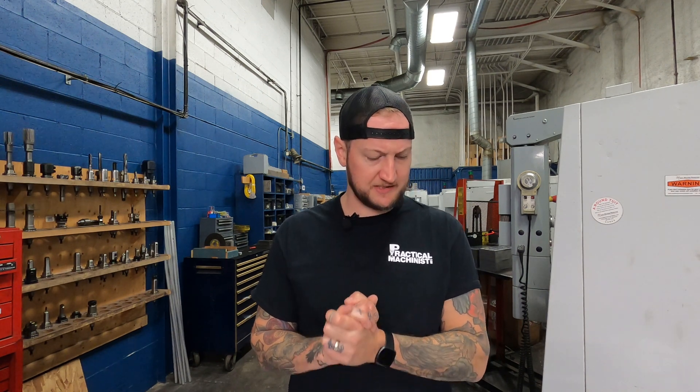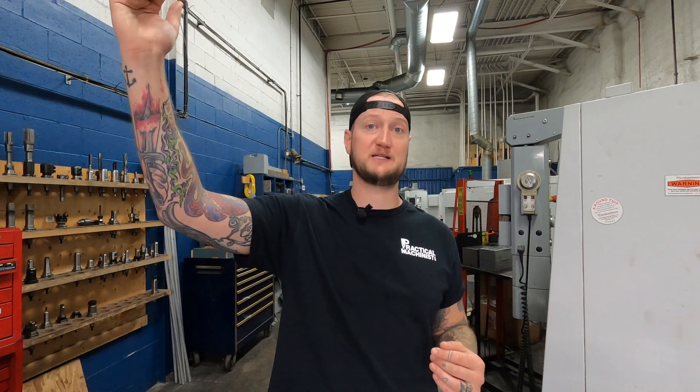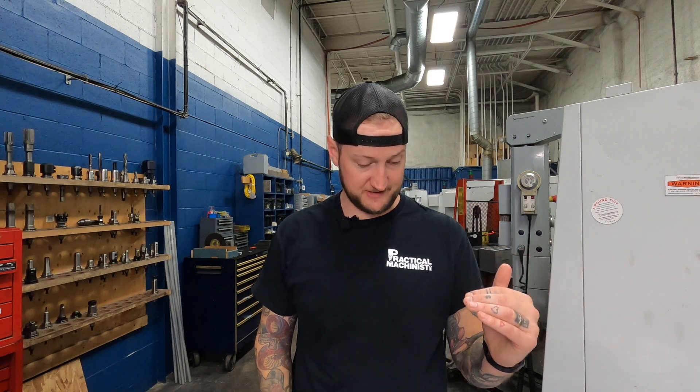To get to the crux of the topic, we are looking at expensive premium tooling versus more budget options. When I say budget options, I mean the less flashy, less expensive tooling. We're not talking top-of-the-line versus eBay, but we are talking the more premium or specialized options versus the more general-purpose, less expensive options.